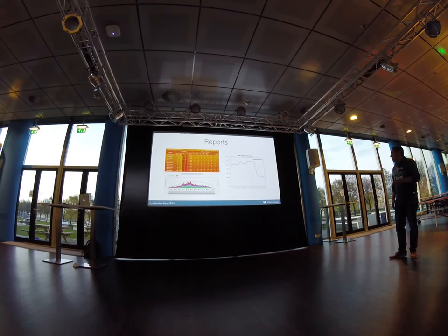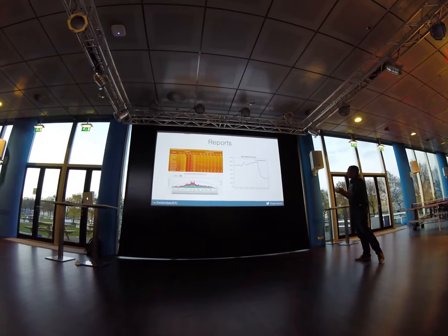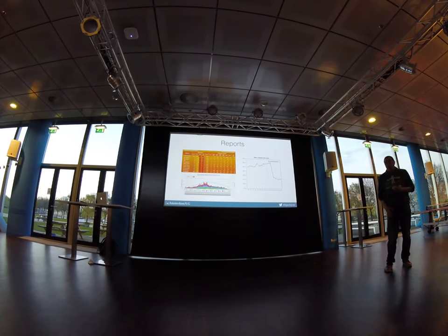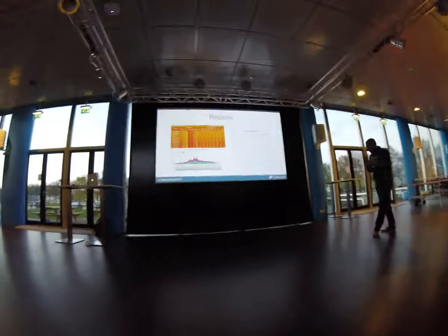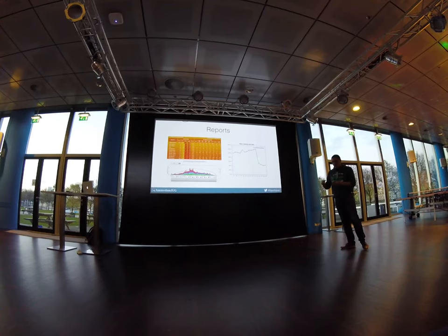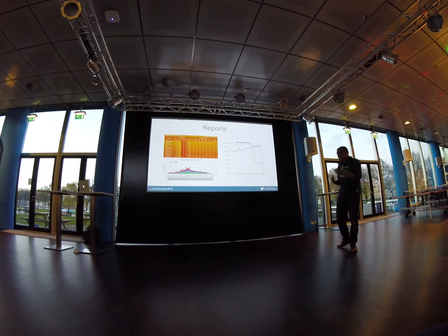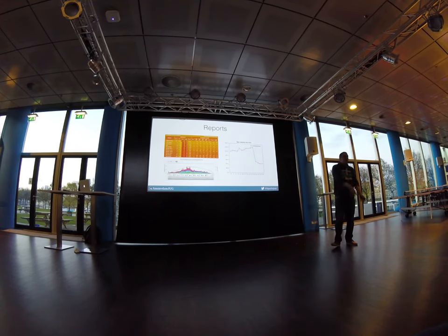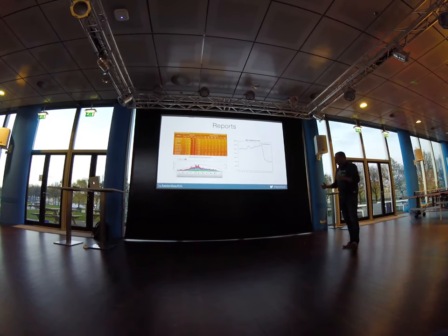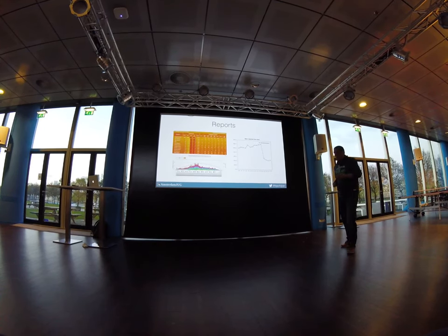Typically we don't see these large drops, but this illustrates two useful things this setup gives us: feedback during our sprints on how average response times are developing, and fast turnaround times for experimenting with performance fixes. In the traditional scenario, performance testing would be done by an external party in a staging environment — you get results, draw conclusions, implement a fix, deliver to the hosting party, they deploy, they run the test, and you get feedback in a day or two or three.